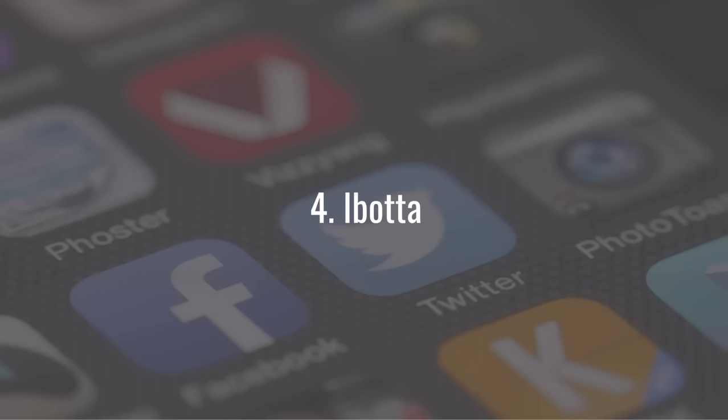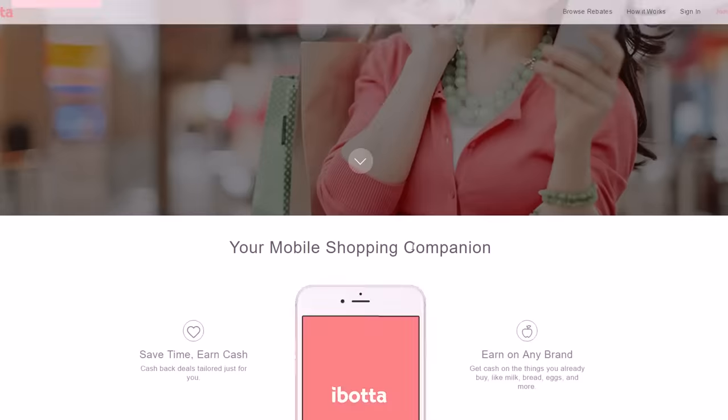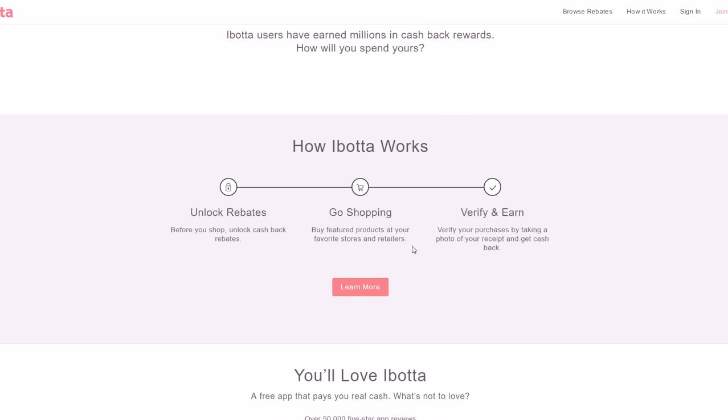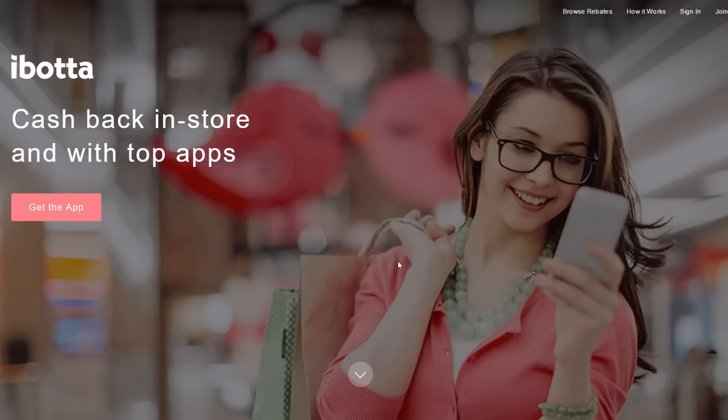Number four is Ibotta. Ibotta is basically going to help you with your grocery shopping and gives you cash back, paid via PayPal. They've paid out hundreds of millions of dollars in cashback rewards, making them definitely one of the biggest and highest-paying ones on this list. They've been around a very long time and you can get the app for both iPhone and Android devices.